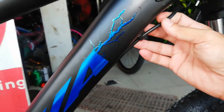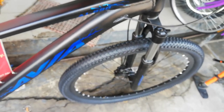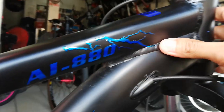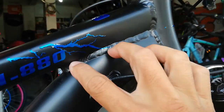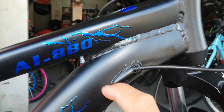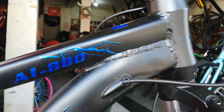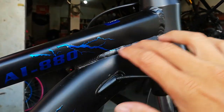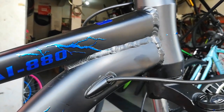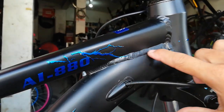Yung brake cable sa ilalim, pinalipat ko dito — ganyan ang bike natin guys. Meron tayong welding seams at mahaba ang relasyon ng top tube sa down tube. Hindi naman masyadong big deal yung mga welding seams.